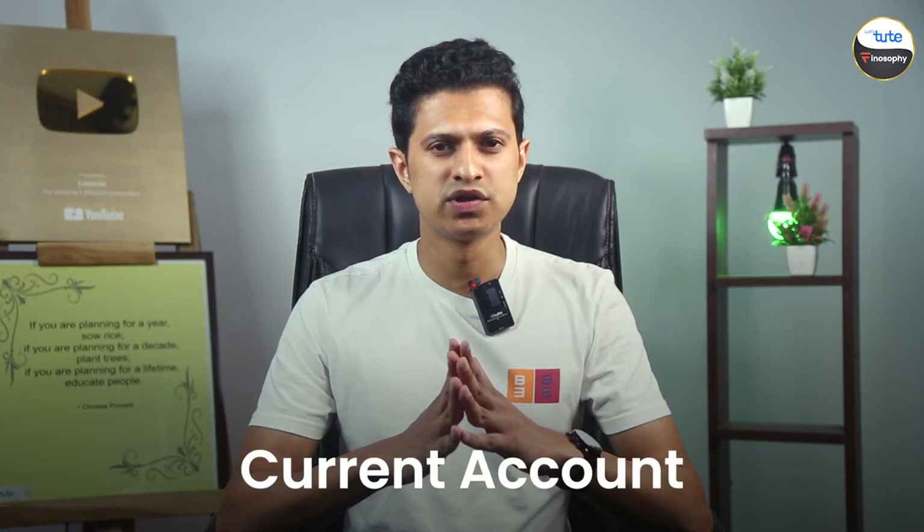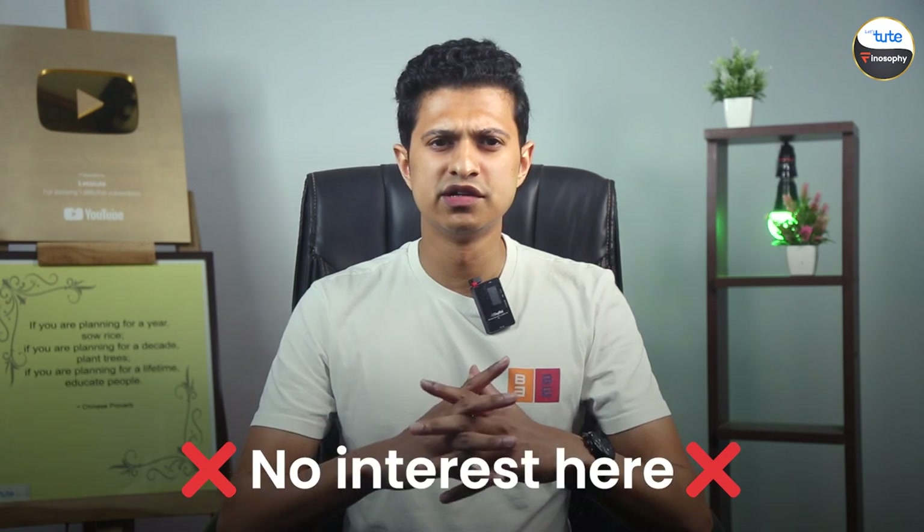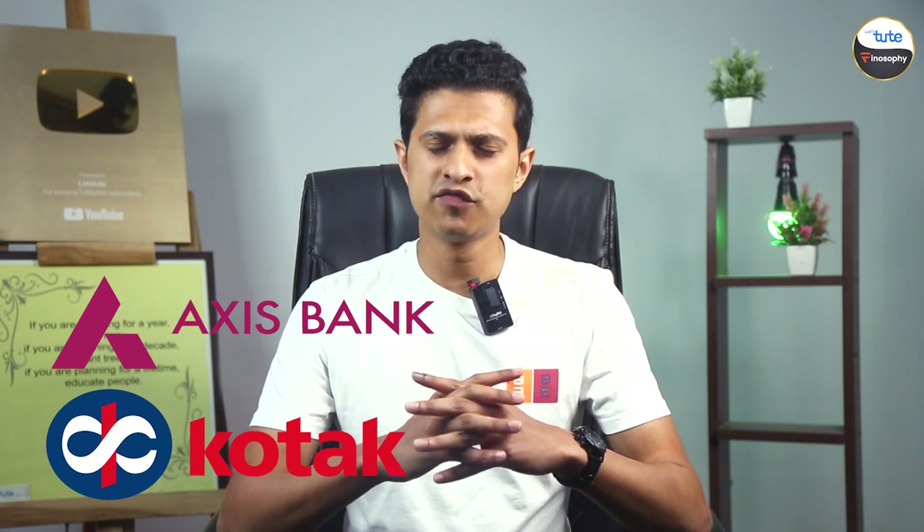Next, there's the current account. These are usually used by businesses, but they're also great if you need to make frequent transactions. There's no interest here, but lots of flexibility. Popular banks like Axis Bank and Kotak Mahindra offer these types of accounts.